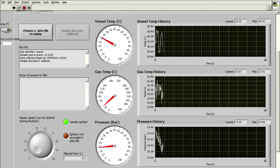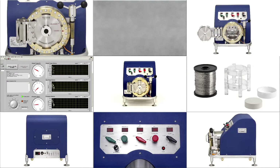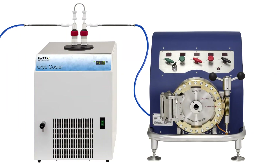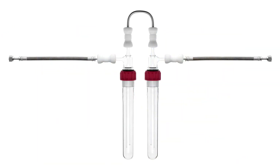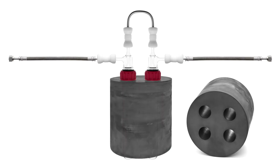All key combustion-related parameters are recorded and displayed in real-time using a RADx system program written in LabVIEW. The product gases produced during complete oxidation of materials are quantitatively collected through a cryotrapping system that uses vacuum-grade glass condenser tubes fitted inside a graphite heat exchanger block.